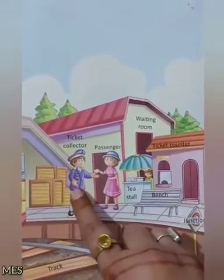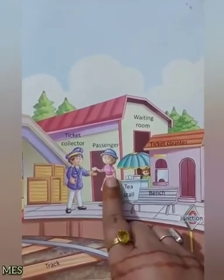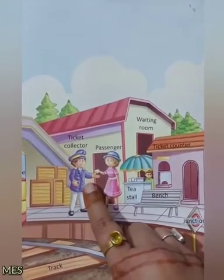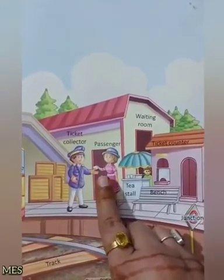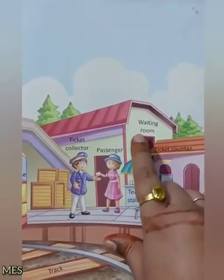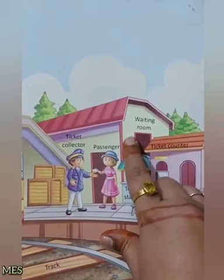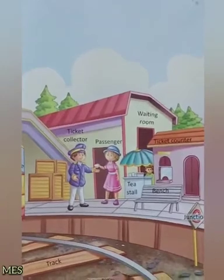اور یہ ہے ticket collector، جو ہمارے لیے ticket check کرتے ہیں. اور یہ ہے passenger — دیکھو passenger کی ticket، ticket collector انکل چیک کر رہے ہیں. اور یہ ہے waiting room، جہاں ہم بیٹھ کر لیٹ سے آنے والی train کا ویٹ کرتے ہیں.